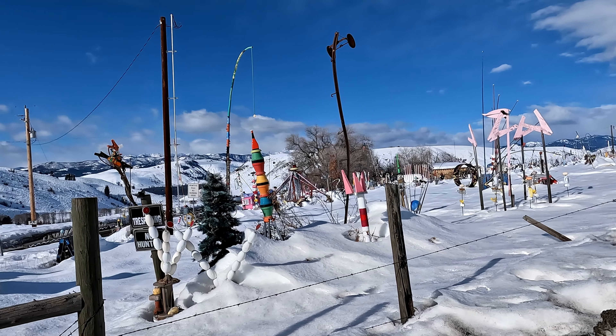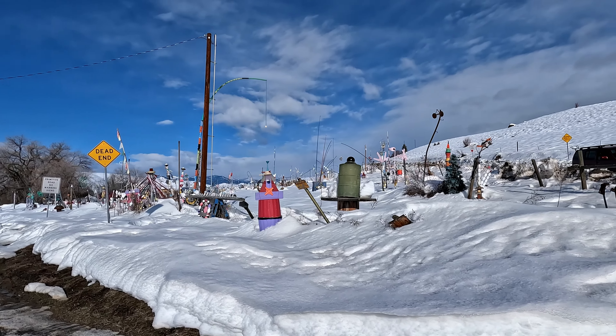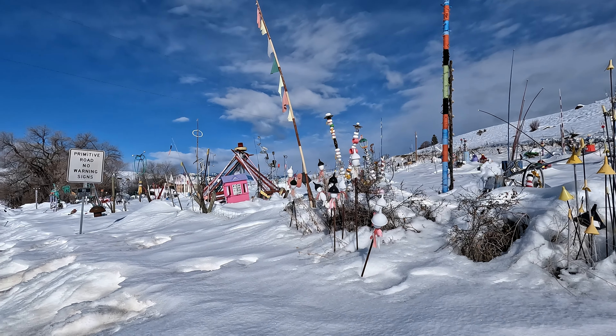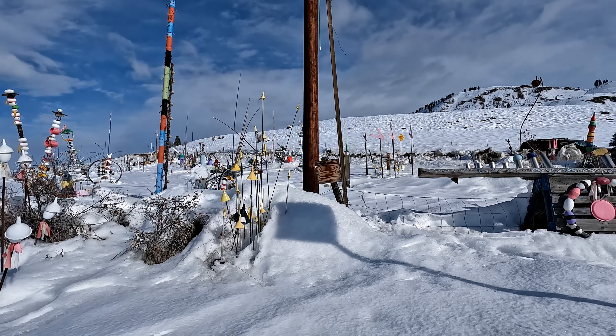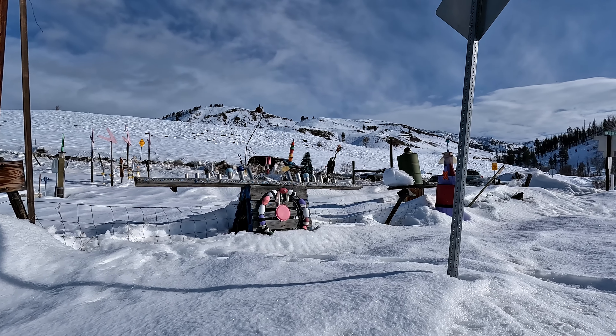We found this really cool art sculpture place driving up the road. I have no idea what this is, but it's really amazing. It's funny though — there's a no trespassing sign, which seems kind of odd.